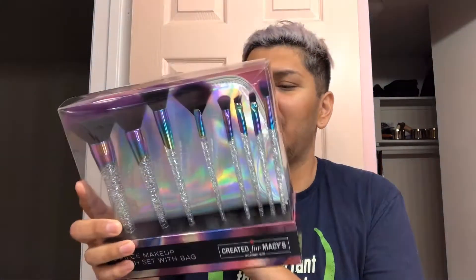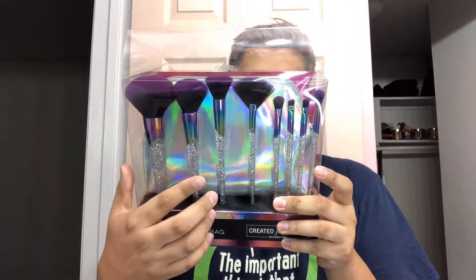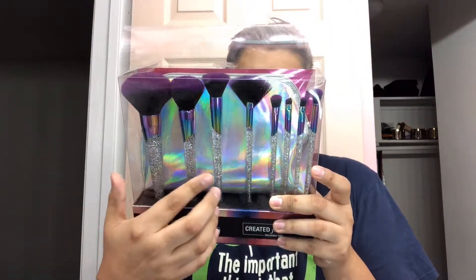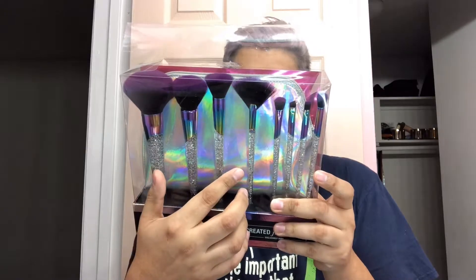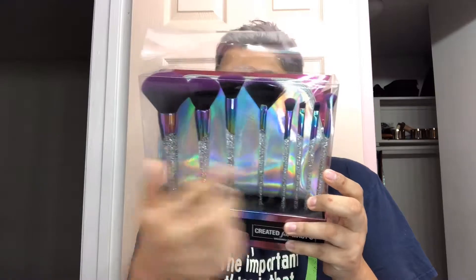Today I'm excited to tell you guys that for the longest time I had been eyeing this set right here. It's an eight-piece makeup brush set and it comes with a bag. It comes with a powder brush, blush brush, buffing brush, eyeshadow blender, highlighter brush, all-over shadow brush, concealer brush, and an eyeliner brow pencil. I'm very excited about these.